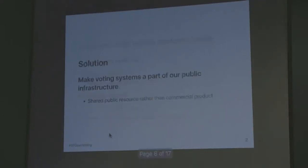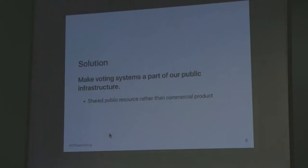So what is the solution to this? The idea is that these systems shouldn't necessarily be a commercial product for companies to make money, but we could view it as a shared public resource — make voting systems part of our public infrastructure. Examples I like to use are things like libraries, parks, or roads — things in the public interest. And for something like our democracy, it seems like that's a worthy goal.